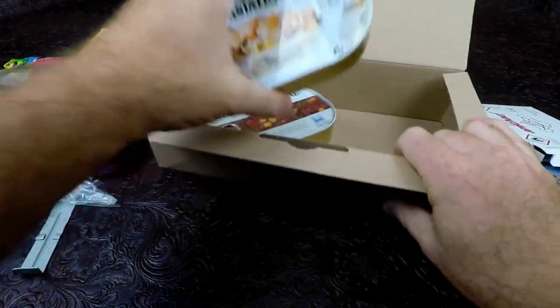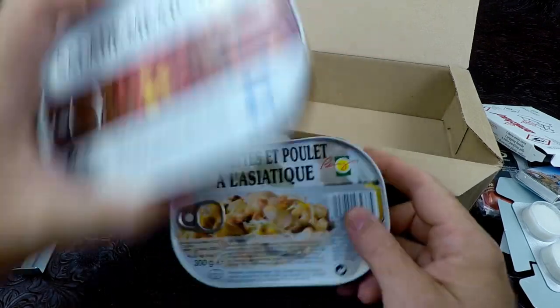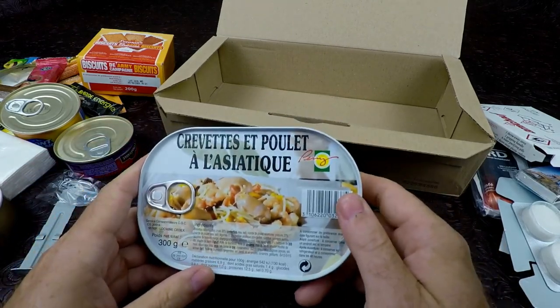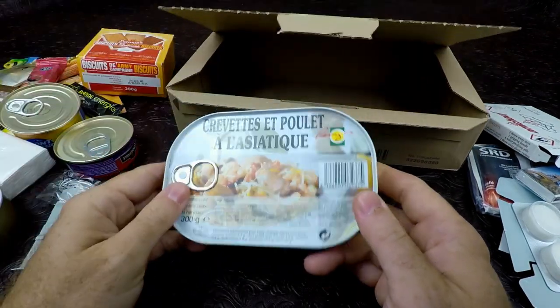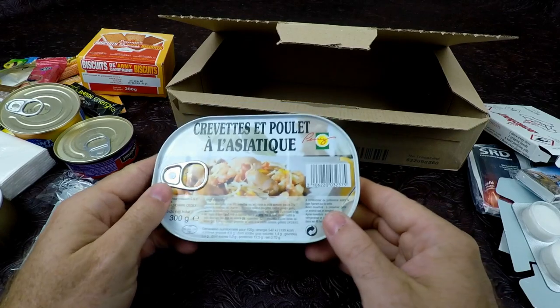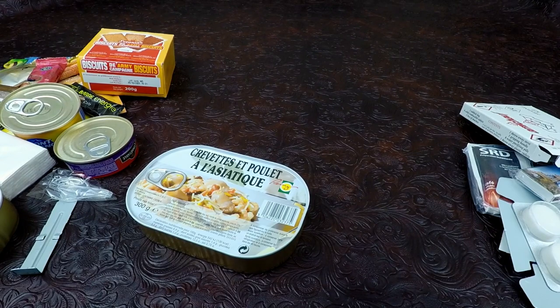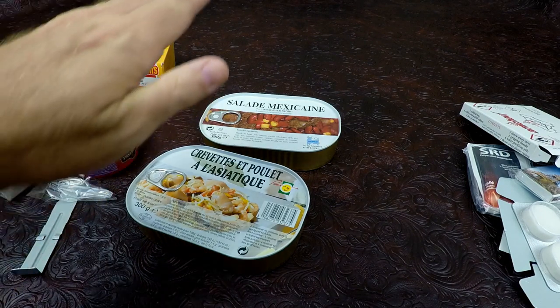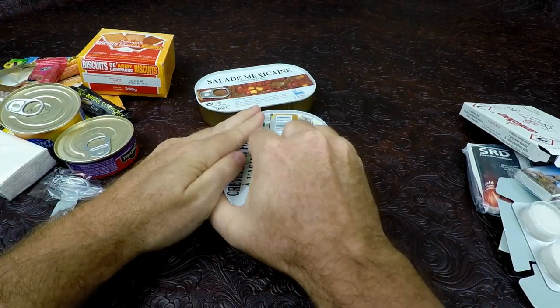Moving on, here we have a main. This one — obviously this is the Mexican salad, so this has to be the Asian chicken and shrimp. That should be interesting. If we know anything from doing RCIRs before, RCIR meals are always the best, so we'll have good solid faith in this one. I'm going to get these two heated up. Before we do that, let's go ahead and pop the tops on them and take a look.